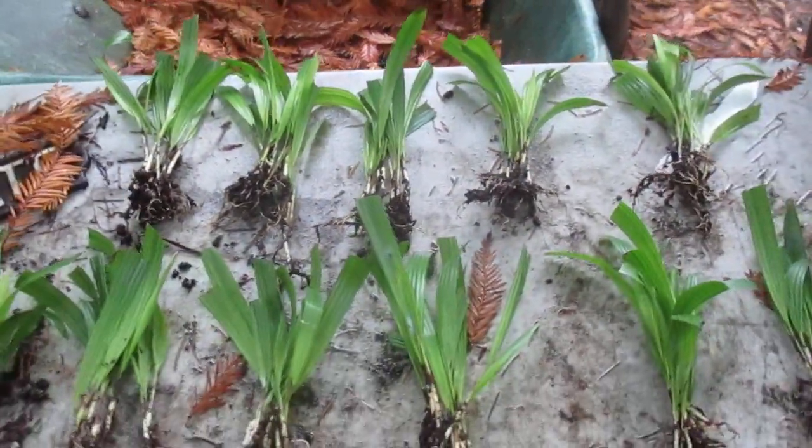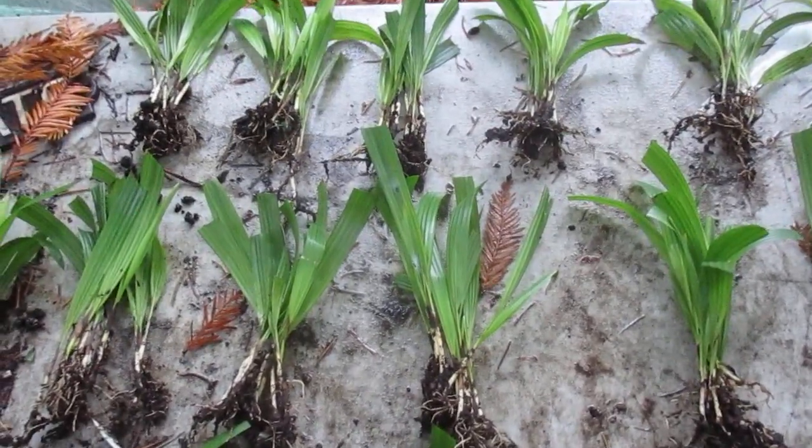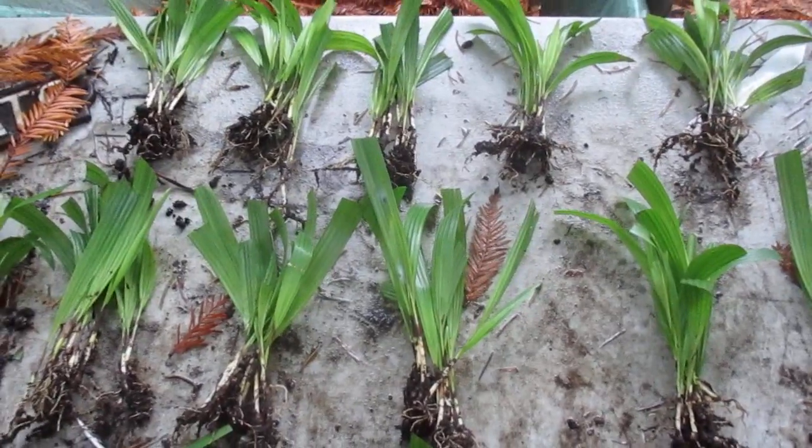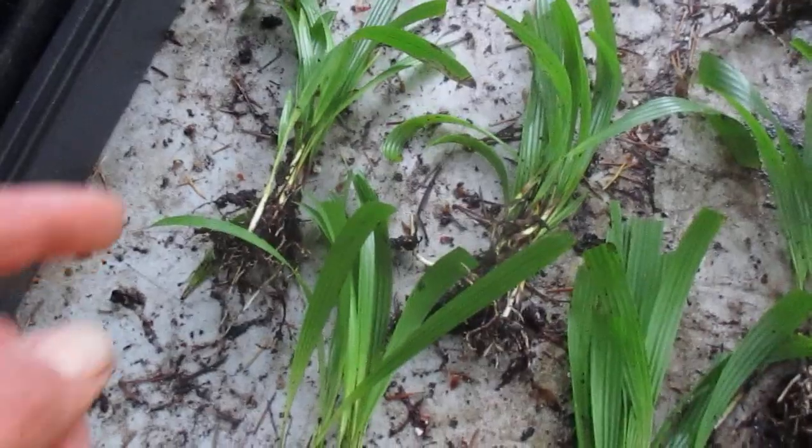Those are seed that I collected from a female Trachycarpus fortunei dusted with male wagnerianus pollen, so you're gonna get some fortunei in there too and then more that look like waggy hybrids. And then these ones are just pure T. fortunei.